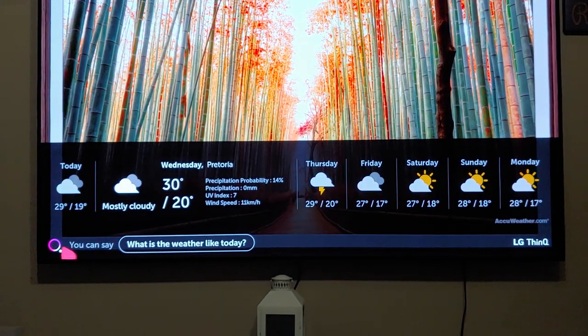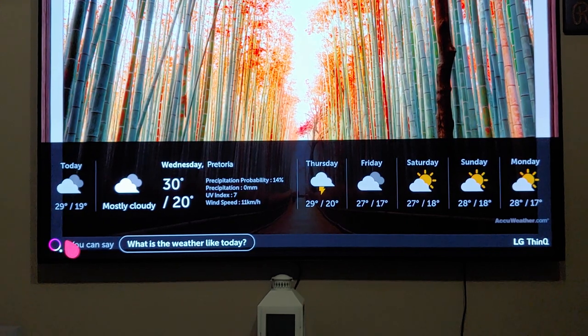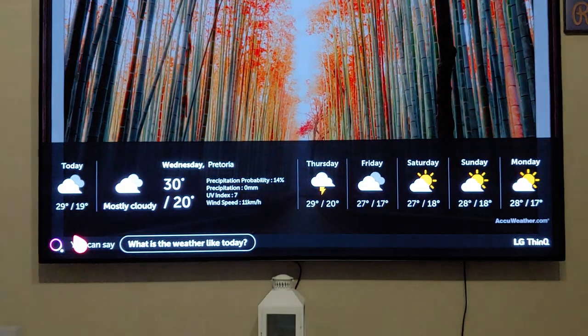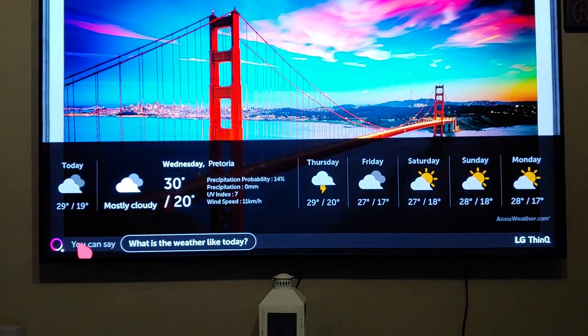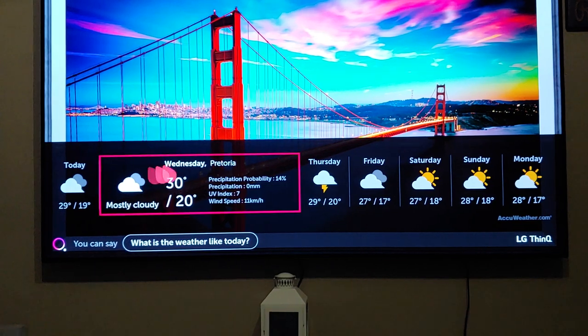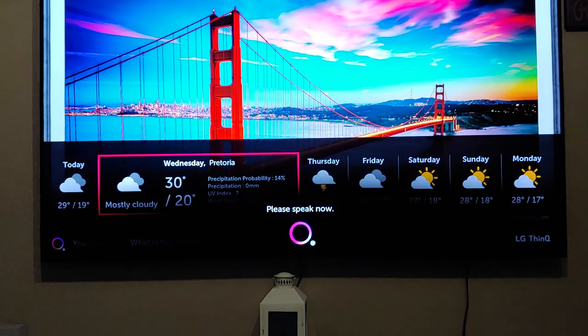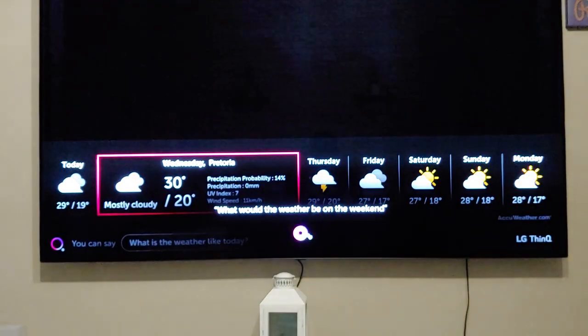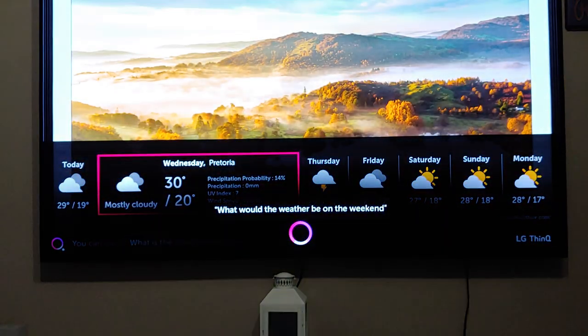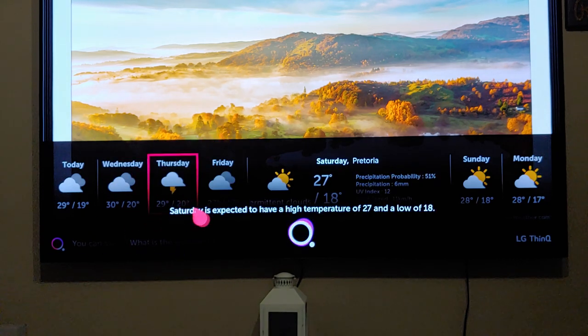What you can see is this AI thing over here automatically activates the conversational AI. What that does for you, it actually determines what your next chain of thought would be. So let's check what the weather would be like on the weekend. 'What would the weather be on the weekend?' Saturday is expected to have a high temperature of 27 and a low of 18.